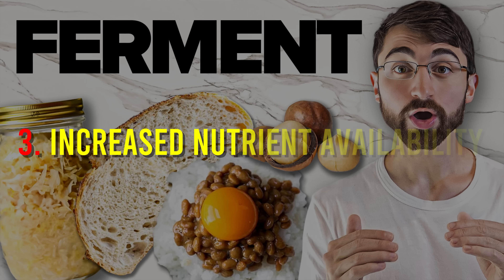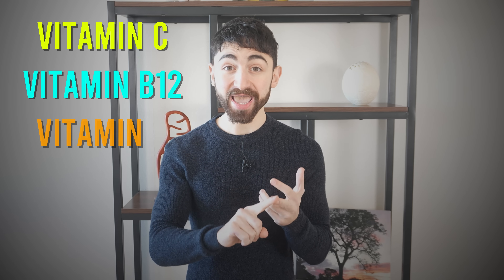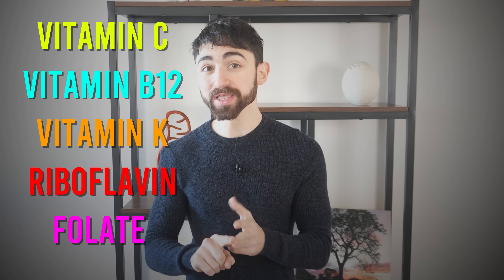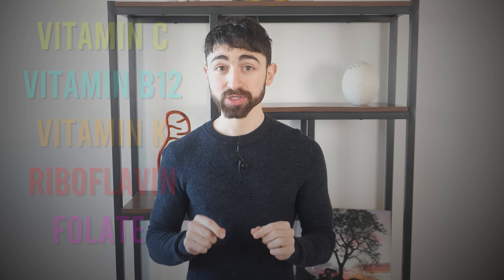Fact three: increased nutrient availability. Fermentation can increase the nutrient availability of food. Recent studies reveal that fermented foods tend to have more vitamins and minerals — like increased levels of vitamin C, B12, vitamin K, riboflavin, and folate — compared to their unfermented counterparts. So you get more nutrient bang for your buck by having fermented foods.